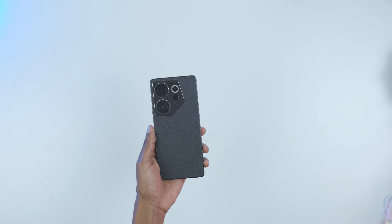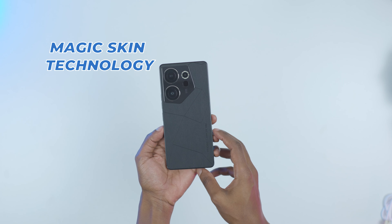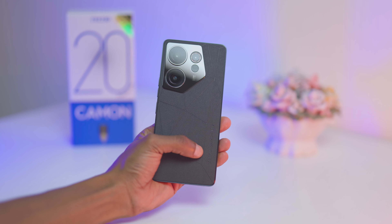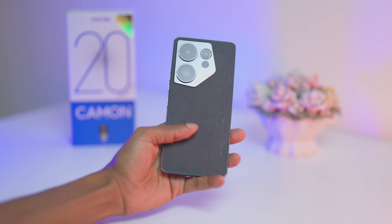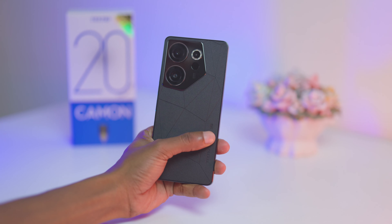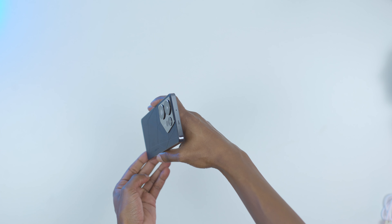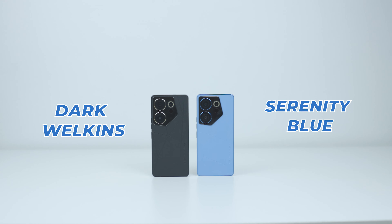Picking up the phone, you'll start to get its premiumness. The back is made from Tecno's new Magic Skin technology featuring the puzzle deconstructionist design. We get lychee pattern leather for the back and nano-crystalline ceramic for the camera island. The design implements 20 irregular ribs for the back pattern. The back panel feels really good to the touch and you might want to ditch the included case. The sides are glossy and flat. Our unit comes in dark welkins, but you can get yours in serenity blue.